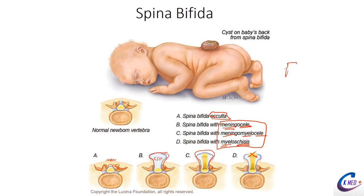All spina bifida types stem from folate deficiency with neural tube failure to close by day 28. To summarize: occulta — no protrusion, just missing spinous process with a tuft of hair; cystica types — meningocele (meninges and fluid), meningomyelocele (meninges, nerve, fluid), and myeloschisis (nerve exposed to air). These are especially relevant during pediatric rotations.